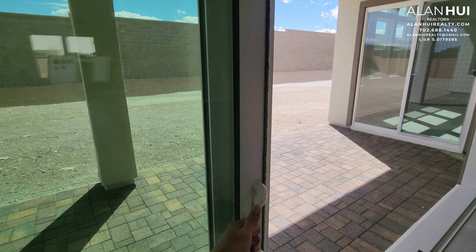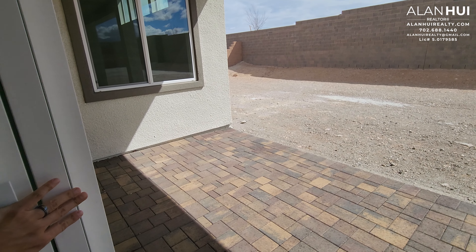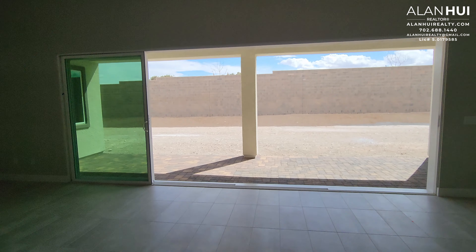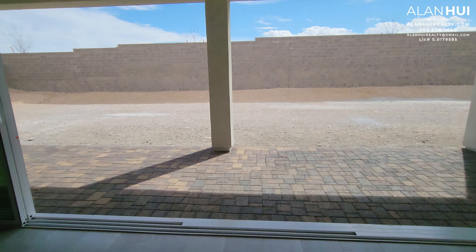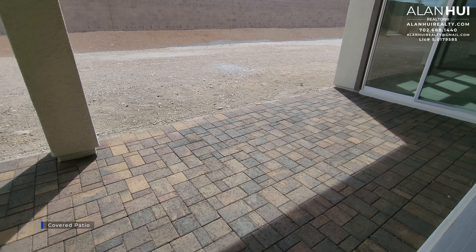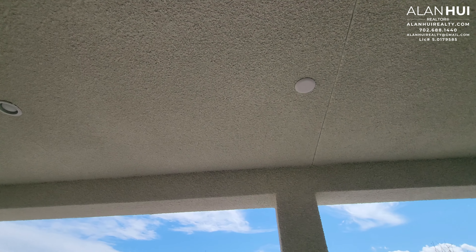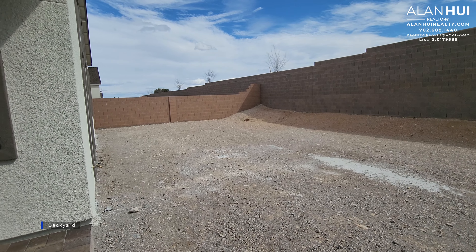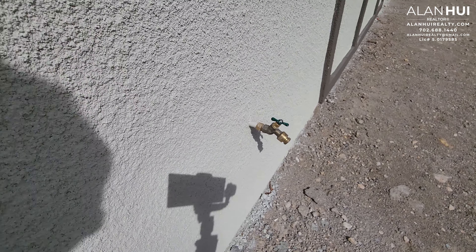This 19-foot sliding door is actually quite easy to open — it's not heavy at all. It creates great indoor-outdoor living. Stepping into our covered patio, we have pavers below and this space measures 30 by 9. There are also 2 LED lights and a pre-wire for a ceiling fan. There's also a hose bib and a pre-wire for a security camera on the top right.